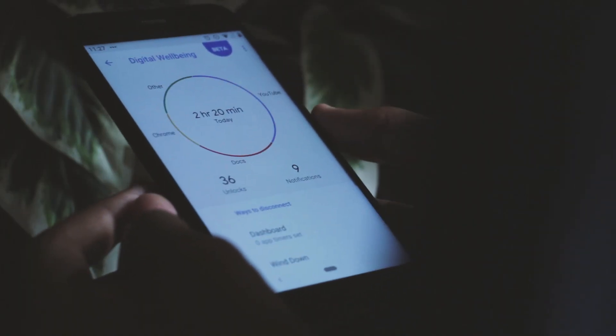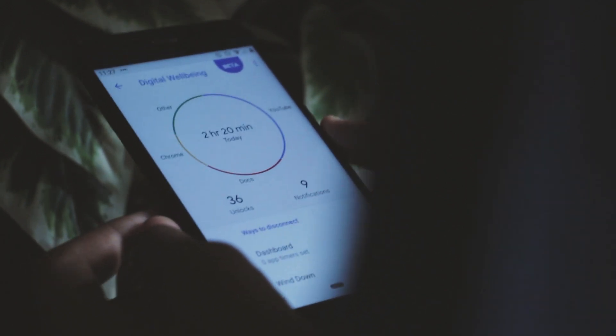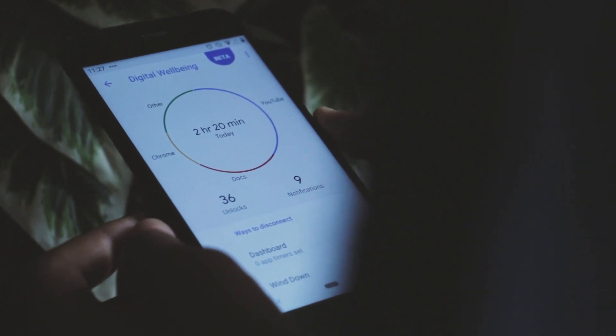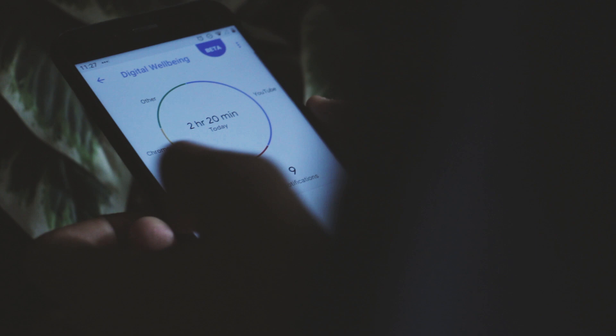There are two ways by which Digital Wellbeing helps you reduce smartphone usage. The first is to create awareness and the second is by providing tools that help you combat this issue. When you click on the Digital Wellbeing feature located in the settings app, you can find a large circle showing the total time you spent on your phone for a particular day, along with the different apps you spent that time on. Below that, you can find the number of times you unlocked your phone along with the number of notifications you received during that time period.